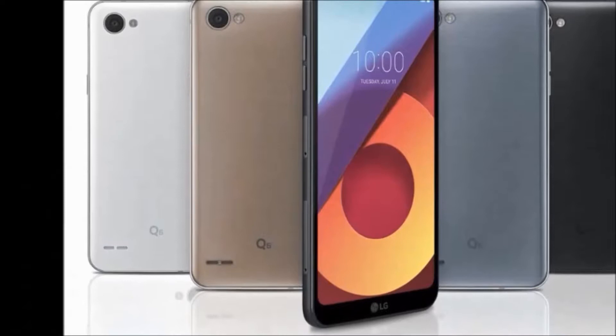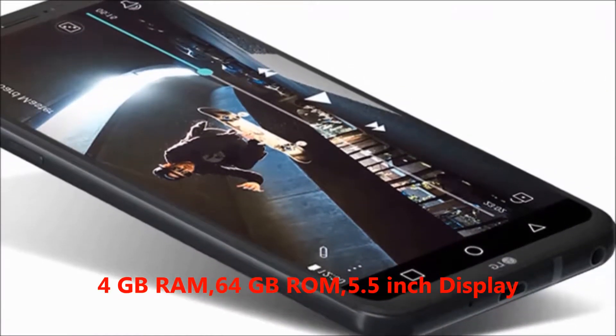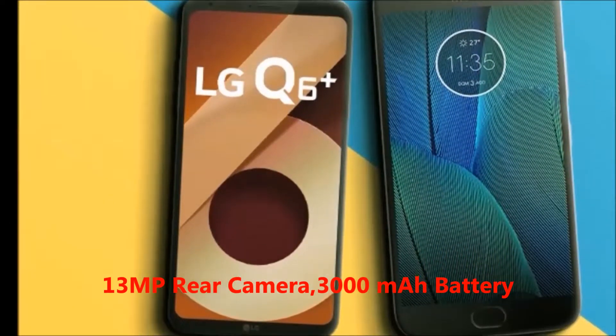First of all, I will explain the LG Q6 Plus features. In this mobile, you will get: 4GB RAM, 64GB internal memory, 5.5 inches display, 13MP rear camera, and a 3000mAh battery.